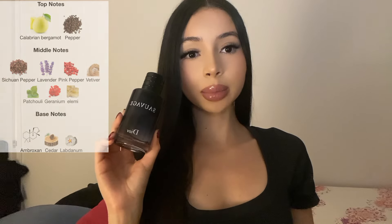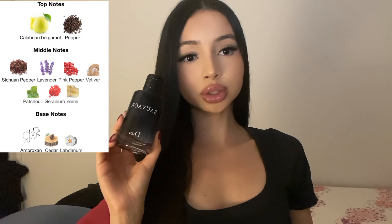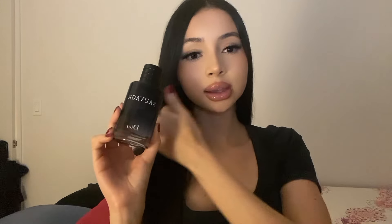The main notes of Sauvage EDT are bergamot, pepper, lavender, patchouli, and ambroxan. It's a citrusy, spicy, aromatic scent that is very well known.